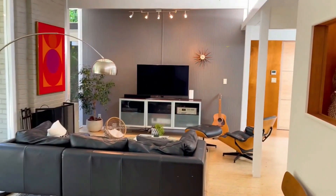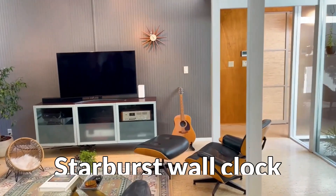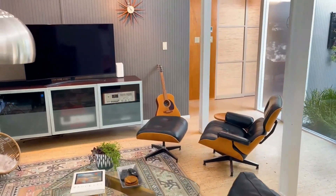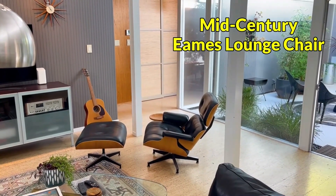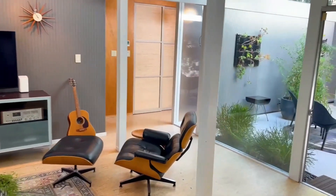As we walk through I want to focus on a couple of the chairs that are so iconic to the time. This one here is the mid-century Ames lounger. What a stunning example.